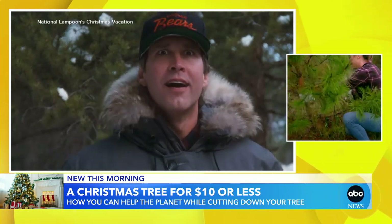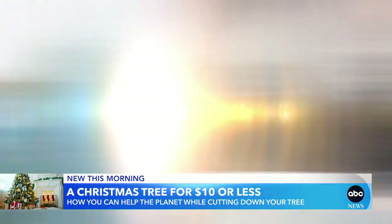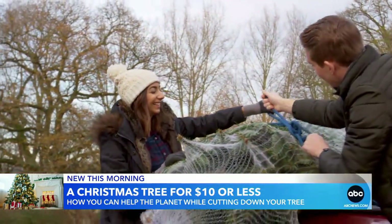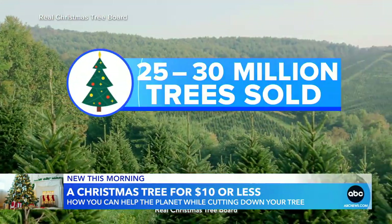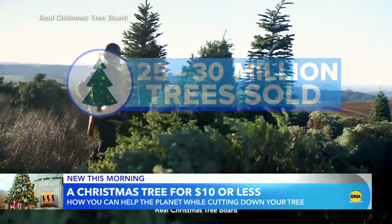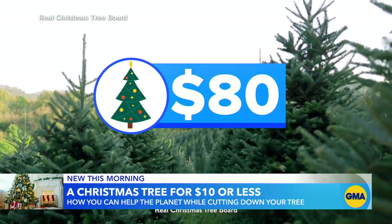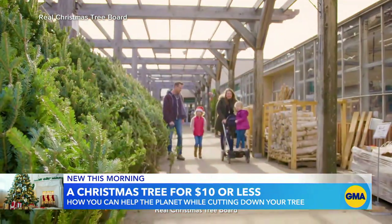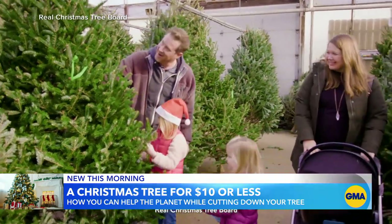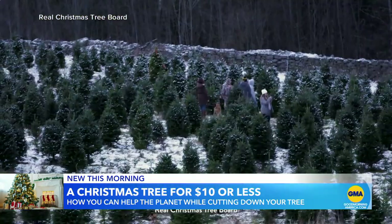The journey to cut down the family Christmas tree — a beloved holiday tradition. These days, it's big business. 25 to 30 million fresh-cut Christmas trees are sold in the U.S. every year. Last year, they averaged 80 bucks a piece. But get this: you can find some seriously jolly savings by cutting your own at a national forest near you.